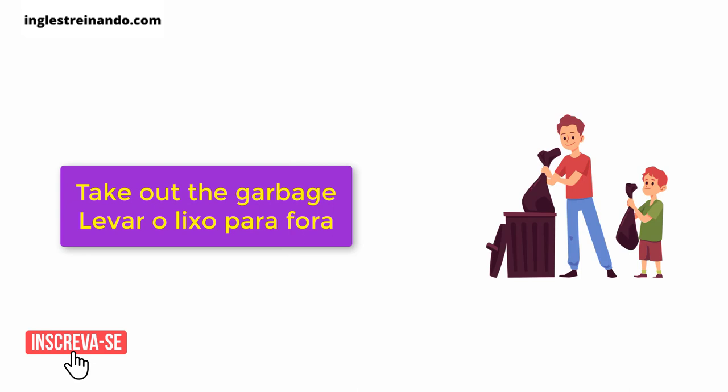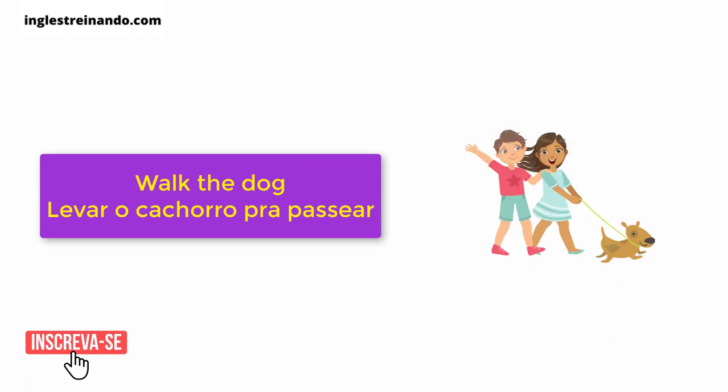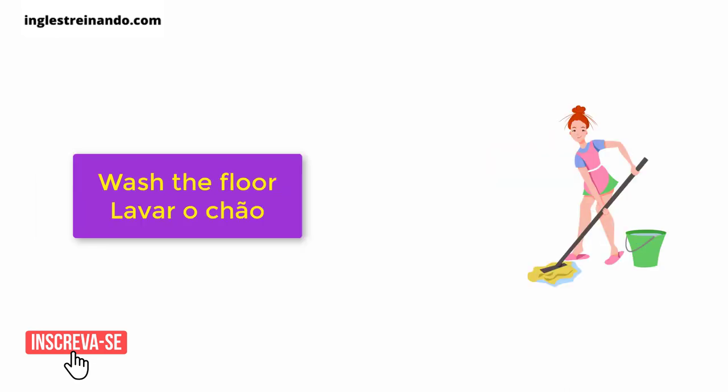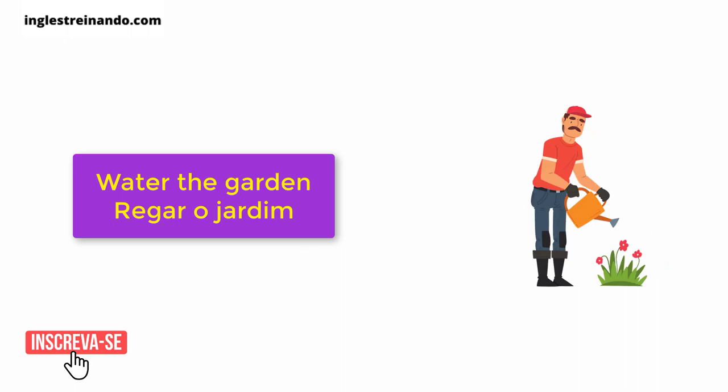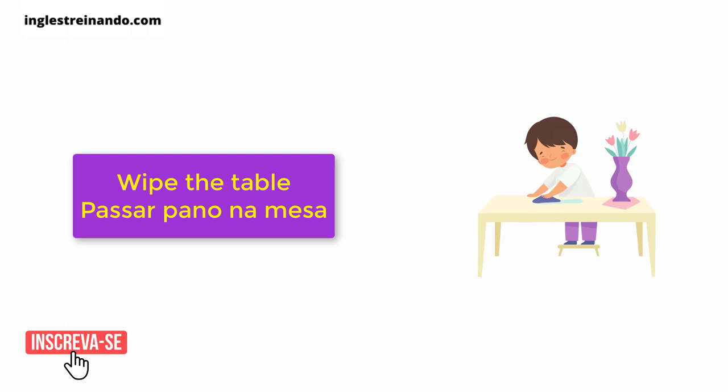Take out the garbage. Vacuum. Walk the dog. Wash the floor. Water the garden. Water the plants. Wipe the table.